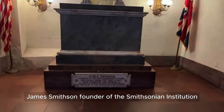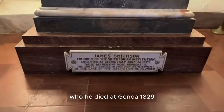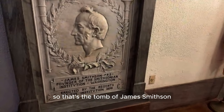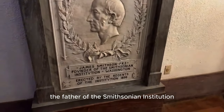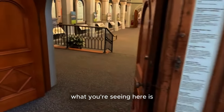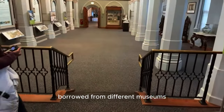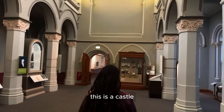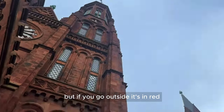James Smithson, founder of the Smithsonian Institution, who died in 1829. So that's the tomb of James Smithson, the father of the Smithsonian Institution. What you're seeing here is what the Smithsonian Castle has borrowed from different museums and put in here.